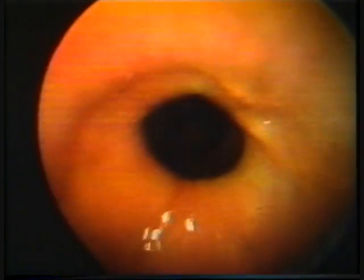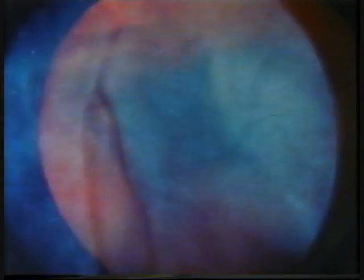Down the gullet, or esophagus — a tube nine to ten inches long, less than an inch wide — leading to the stomach. Like most of the digestive tract, the esophagus is lined with muscles that squeeze and relax, pushing food along every step of the way.